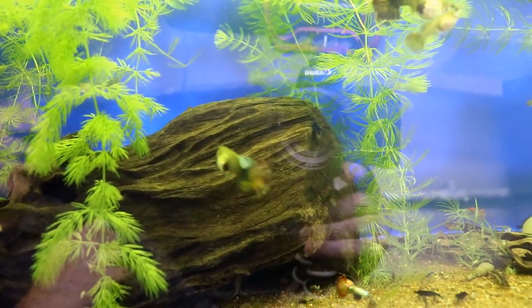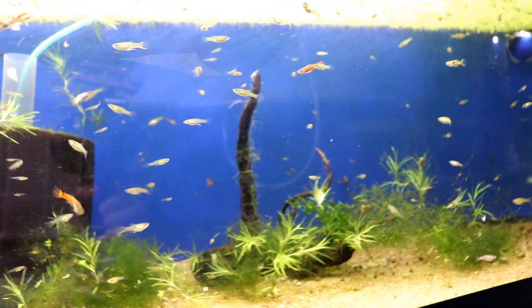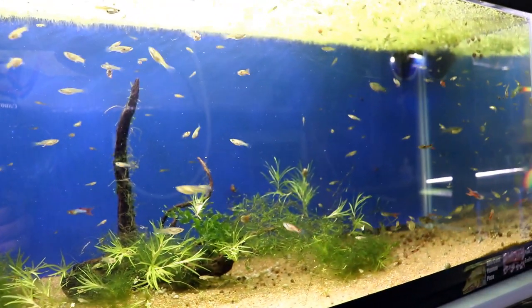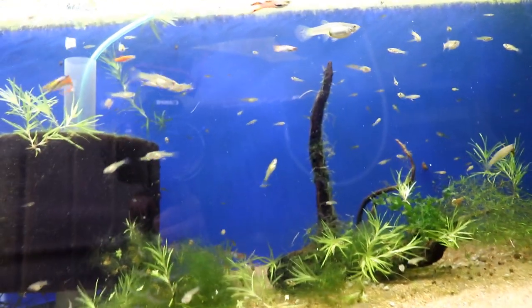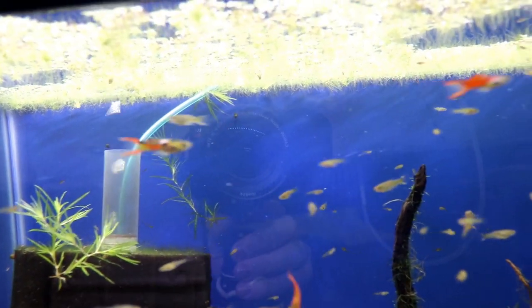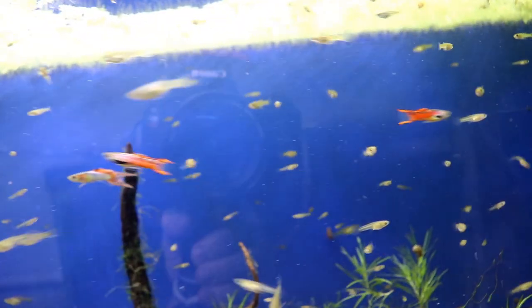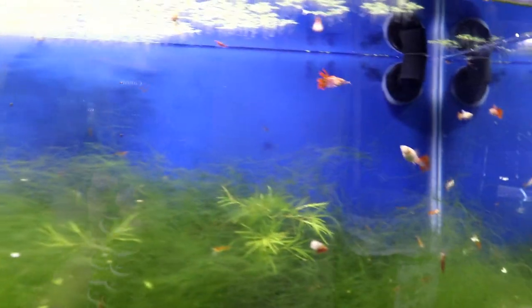The next tank we have is another 20 gallon long — these are all shocking pink endlers. As you can see there's about a million fry in this thing, but some of these males are just cool looking. I'm kind of getting out of endlers, but these are actually some of the ones that I still really think are cool looking.